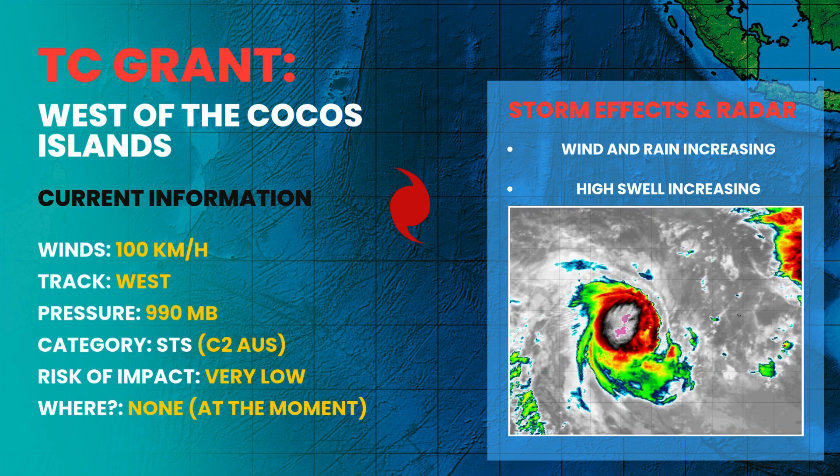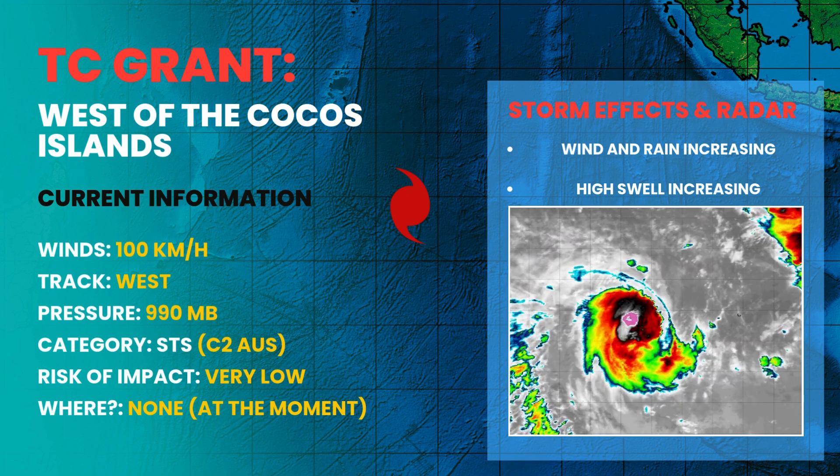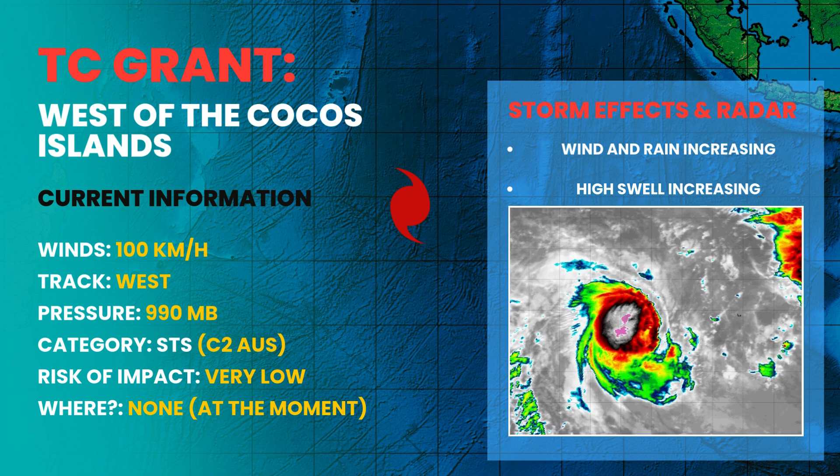Tropical Cyclone Grant is showing signs that it's starting to intensify as it moves into more favorable conditions, after a period of battling wind shear. Satellite imagery now shows the storm's core becoming much more symmetrical, with deep convection beginning to wrap more consistently around the center.